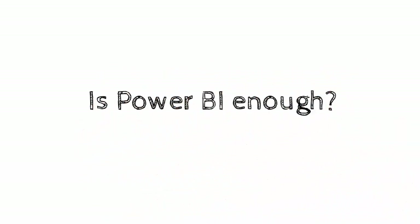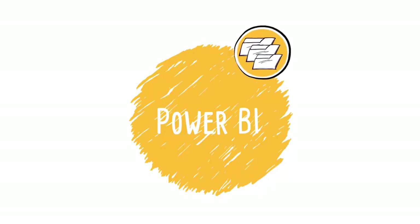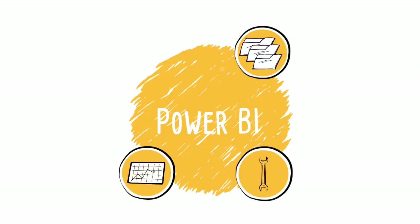Is Power BI enough for your business? Power BI has lent itself well to the SMB space because it supports a variety of data sources. It is relatively easy to create data models and it enables simple deployment with immediate results. Its usage, at least at the beginning of a project, does not require specialist BI knowledge.